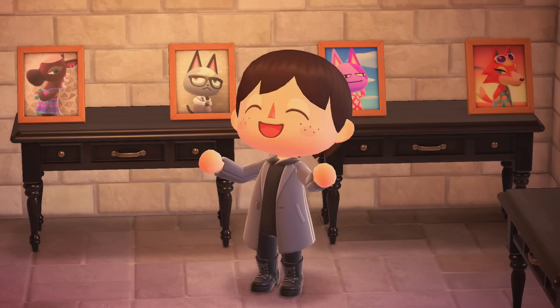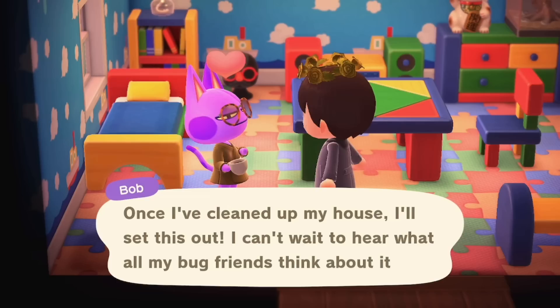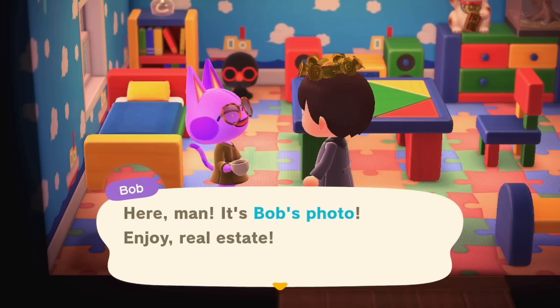As for what the photos do, not much honestly, but they do happen to be one of the rarest types of item in the game and it's a good way to commemorate your villagers within your house or even outdoors if you'd like. Who knows, you may even be able to get the elusive Bob's photo — I literally shouted when I got this one, and I think I'm gonna have to make my own Bob shrine now.